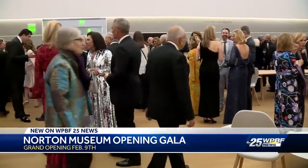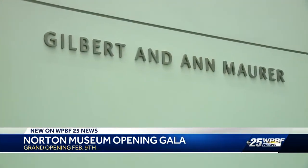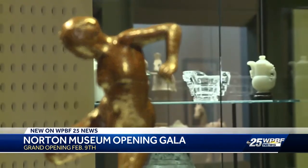Hope Alswang, the director of the museum, as well as board members, including Gil Mourer, who happens to be a former COO of Hearst, our parent company, have all put their minds and their hearts into this project. The results are something truly spectacular.